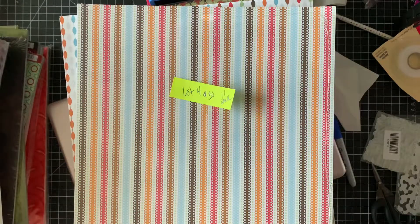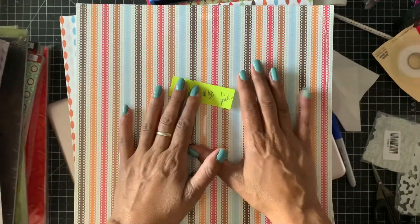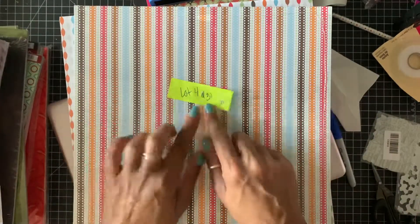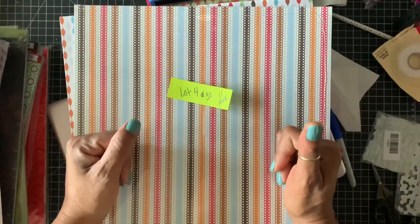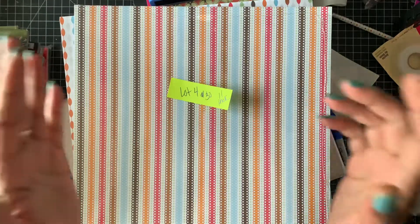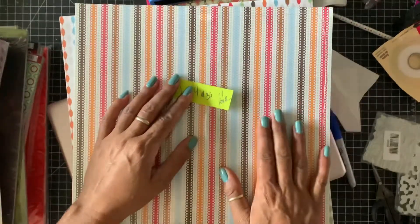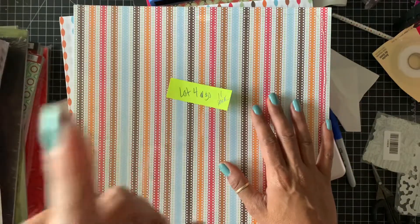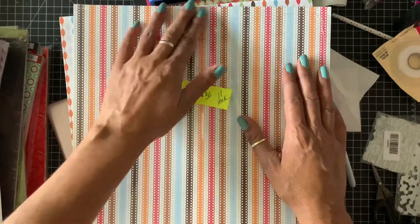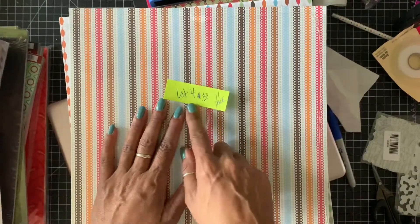Hey guys, how you doing today? Today I'm coming to you with lot four and five of my paper destash. These two lots are going to be 11 packs of paper, they're going to be 30 dollars and shipping is included. PayPal friends and family only, US only. You have one hour from the time that I message you on my email to send the payment, or it will go to the next person in line. Let's get started — this is lot four, 30 dollars.